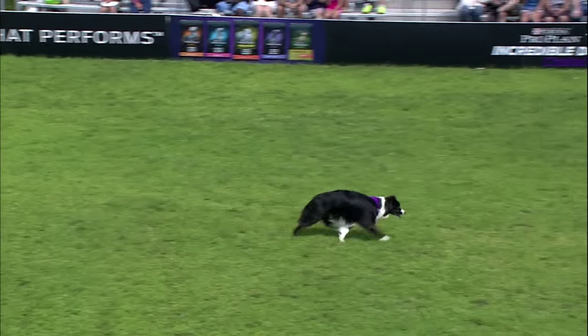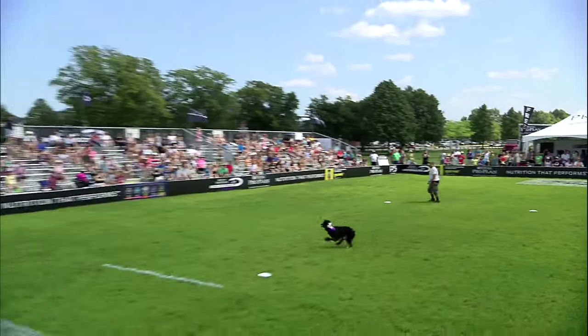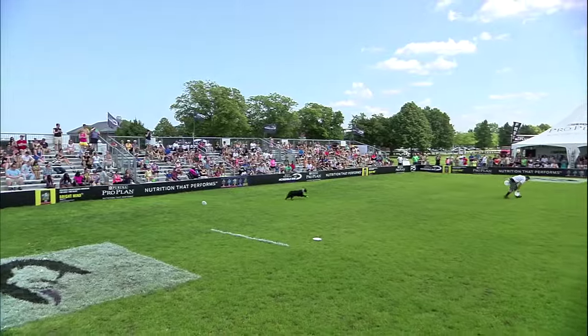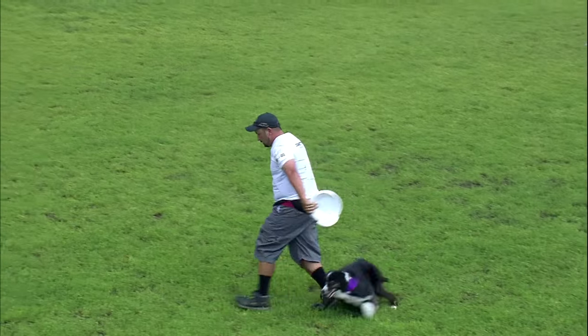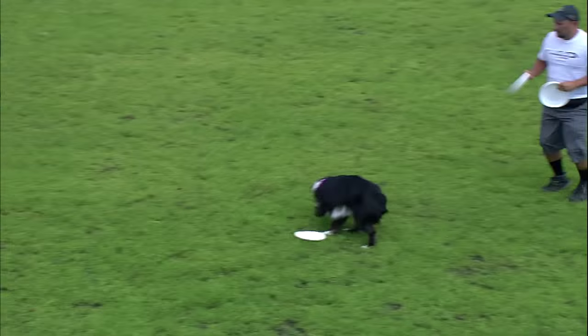Nice back stall there at the sequence of catches. Difficult throw — that was upside down. I don't know what you call the throws, but across the side. So judges watching again: the handler, the holds, the grips, the throws — all that matters.